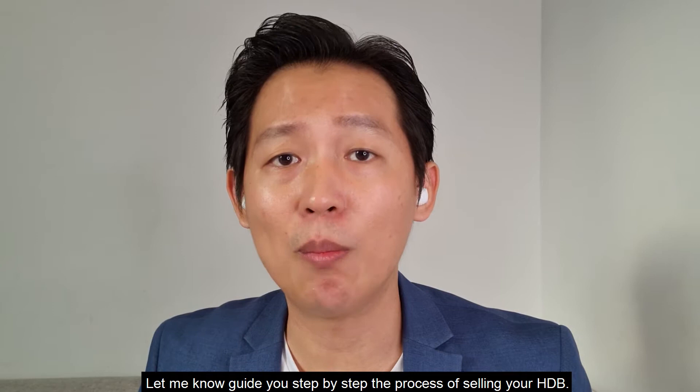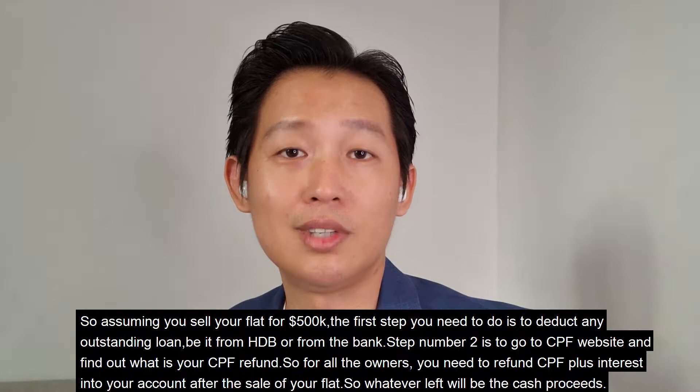Let me now guide you step-by-step through the process of selling your HDB. First, you need to know how much cash proceeds and CPF you will get from the sale of your property.